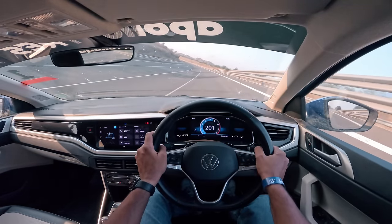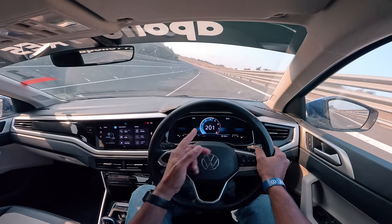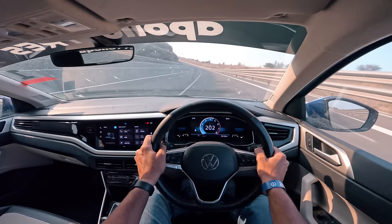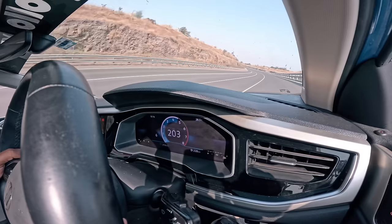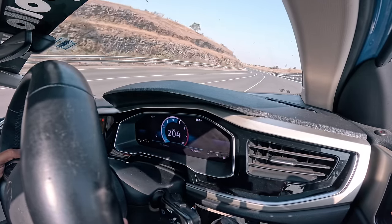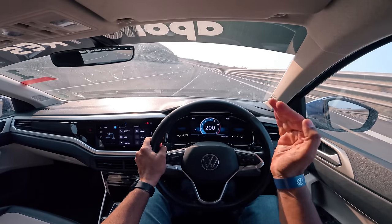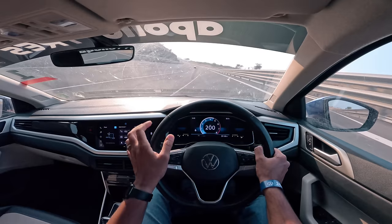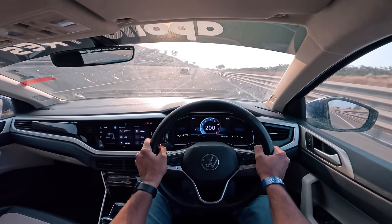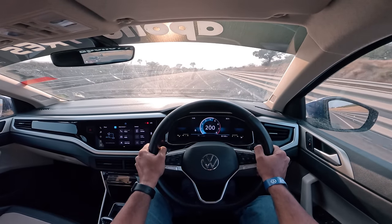Right now we are doing 201km/h — can you believe it? This is actually a 1.0L engine and it is so efficient and also very fast. What a top speed — 202km/h. I managed to do 204km/h when the wind was on my side. 204km/h for a 1.0L engine is absolutely phenomenal. Trust me, this car is actually restricted to 203km/h, so the real-world top speed happens to be 195km/h. But still, that is absolutely fast. What an engine — supremely impressive.